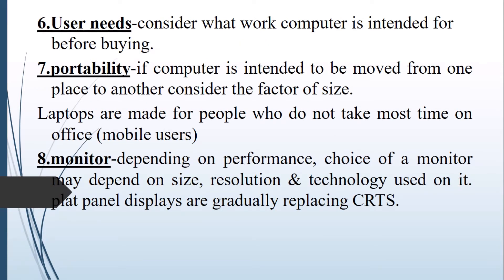User needs — you should consider what your needs are, that is the work you intend to do, before buying the computer. Portability: if you are a person who is mobile or always on the move, or the kind of work you do requires you to move from one place to another — for example social workers or researchers — in this case you require a laptop. People who stay mostly in an office will require a desktop. So portability is an important consideration for mobile users.